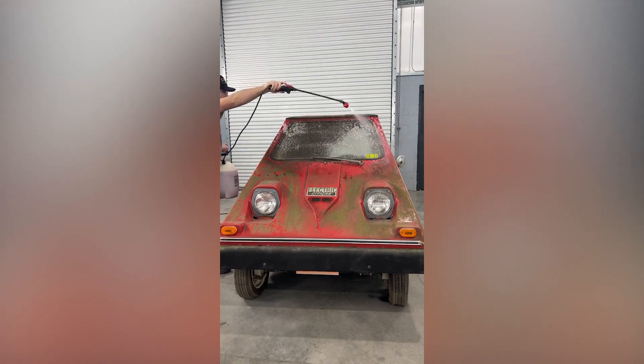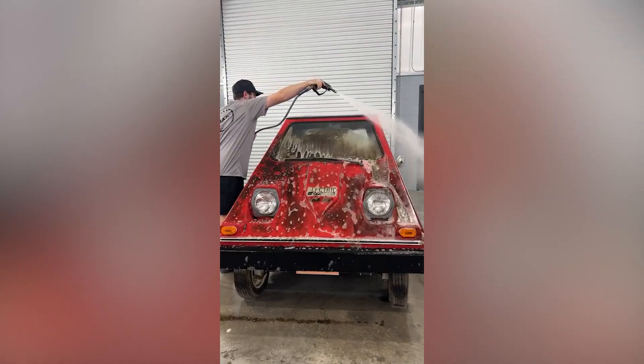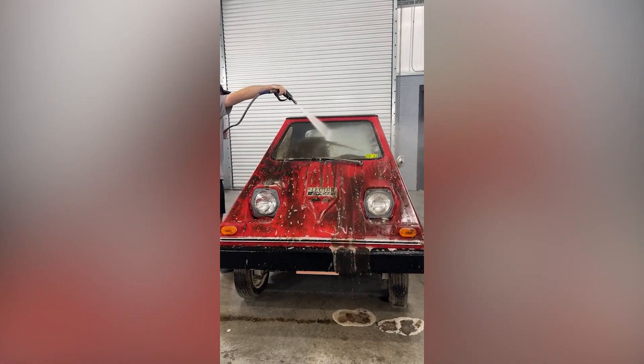High pressure water jets work like magic, and I'm not joking when I say that. Look at how clean this car becomes after a wash with a pressure jet.